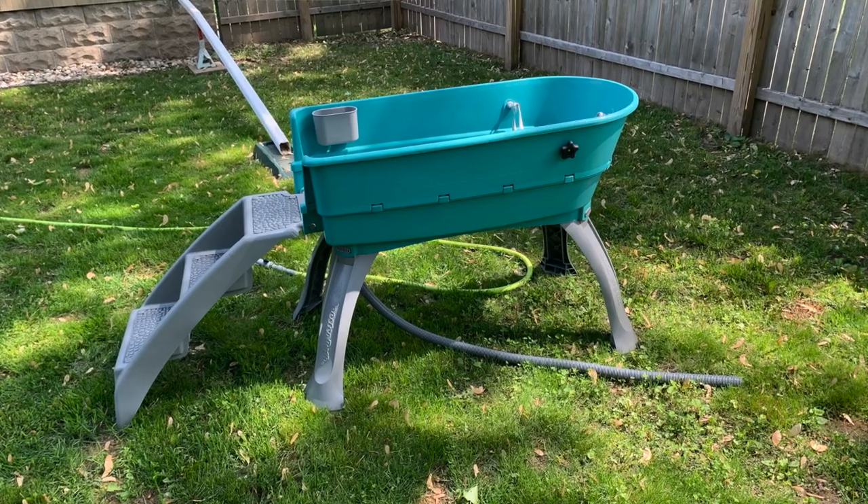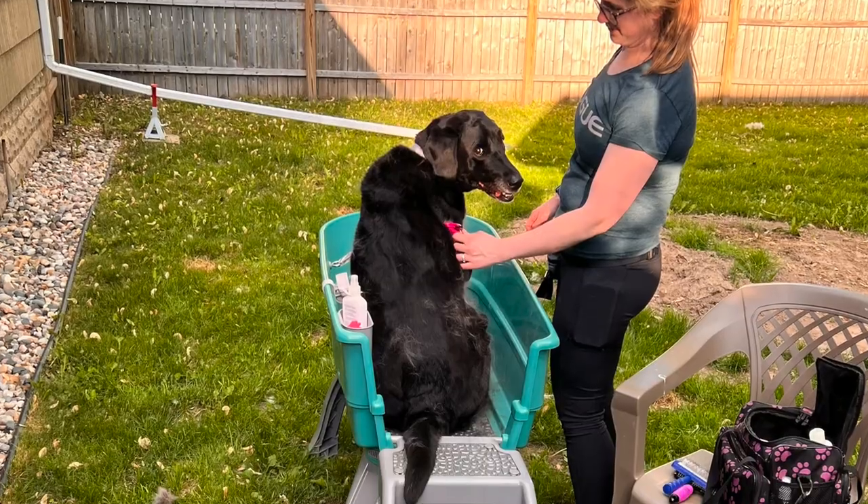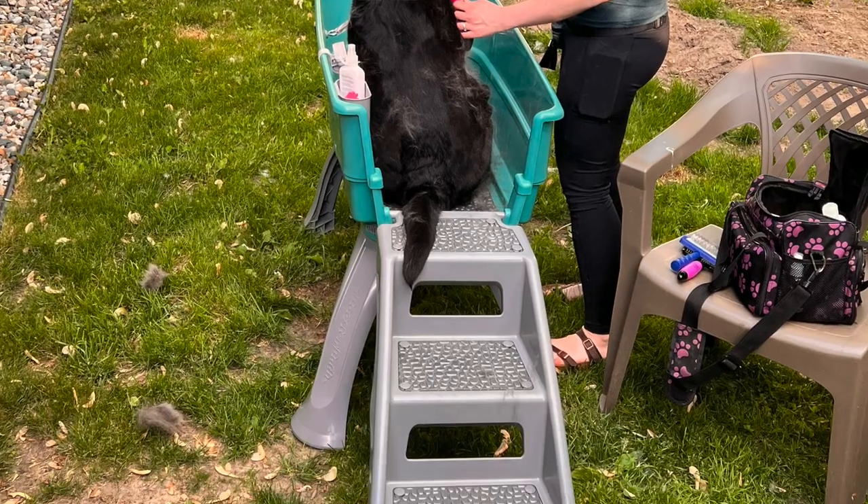She also ended up getting hookworms, which was nuts because she's on a preventative — Interceptor Plus — but she still got it. Benny didn't get it, thankfully. I'm not really sure how she got it. But that is all better now. She is a counter surfer so we always have to watch out for that, since stealing food can also cause pancreatitis. Someone from the last episode wanted to see the booster bath I use for them outside — I'll put a picture in here because I love that thing.